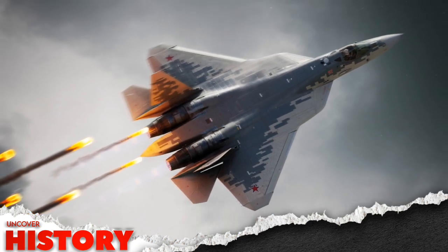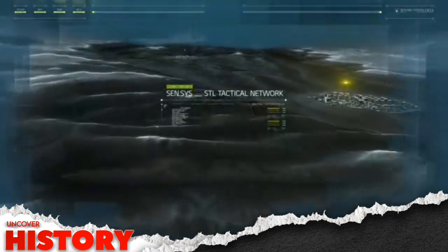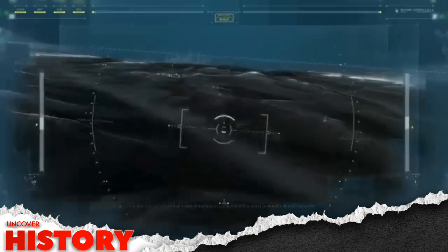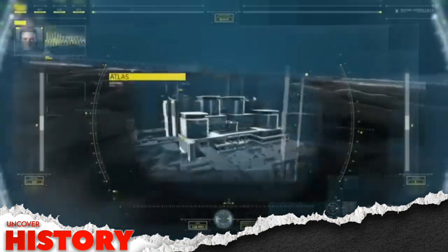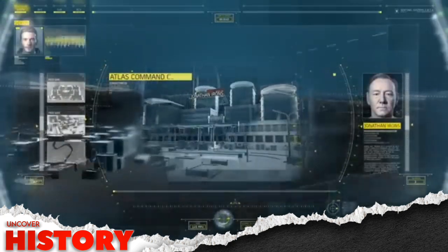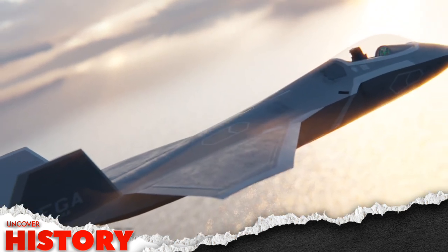This isn't just an upgrade. This is Pakistan's leap into the future of aerial warfare — a fighter that can penetrate enemy defenses undetected, strike with precision, and vanish before the enemy can react. This is the future of Pakistan's air dominance. This is the evolution of the JF-17. And this is just the beginning.